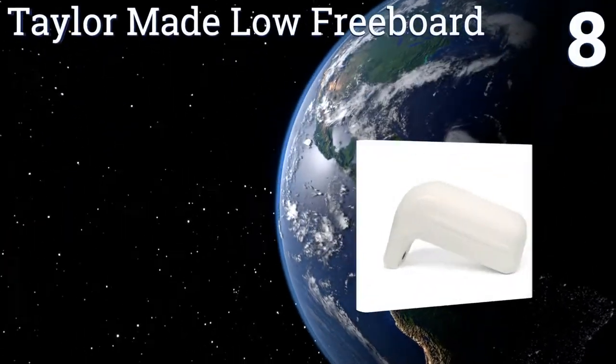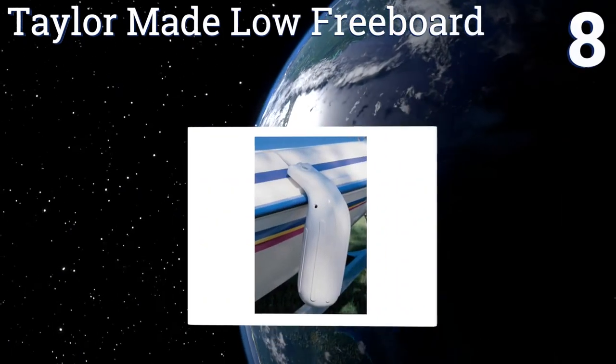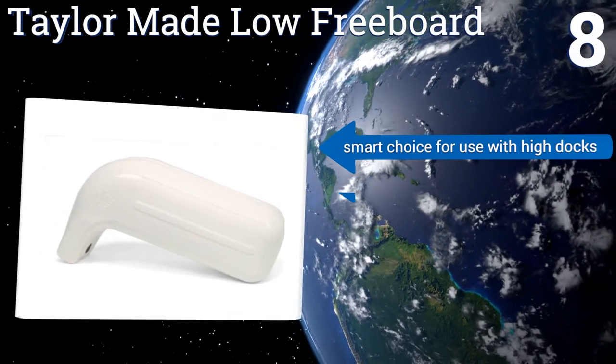Coming in at number eight, the Taylor Made Low Freeboard has an interesting design specifically made to protect gunnels and rub rails from being damaged by docks. Its shape also helps it stay in place as it practically hooks onto a boat.